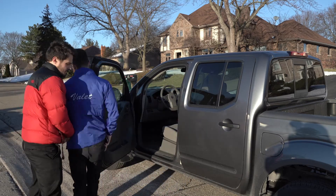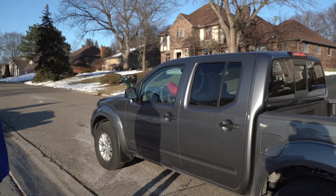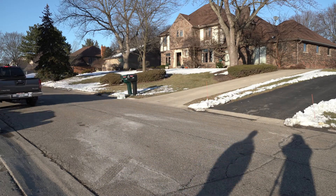Once you have arrived to the pickup area, exit the vehicle quickly and hold the door open for the customer. As soon as they've entered the vehicle, tell them to have a good afternoon or evening, close the door, and allow them to drive off.